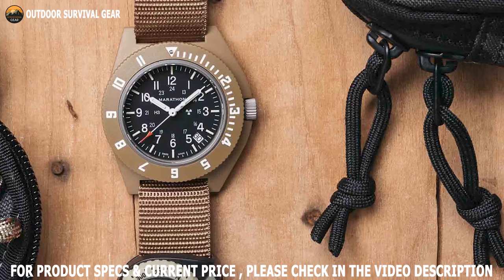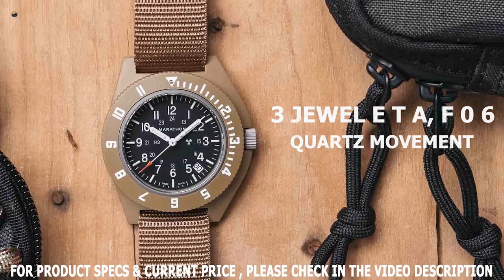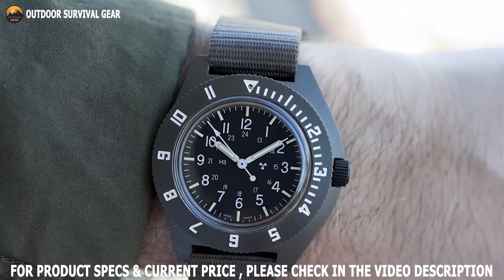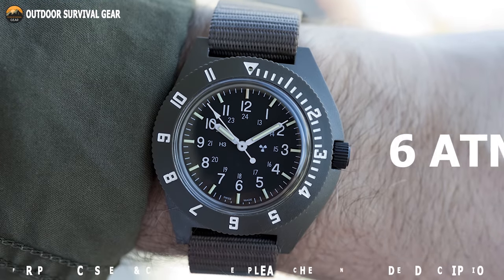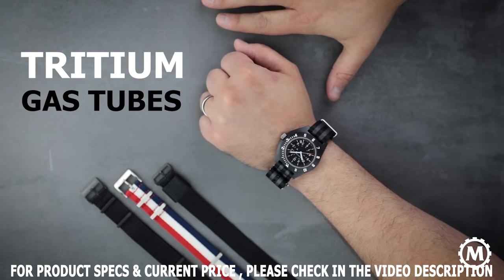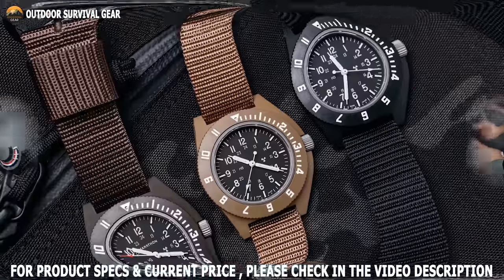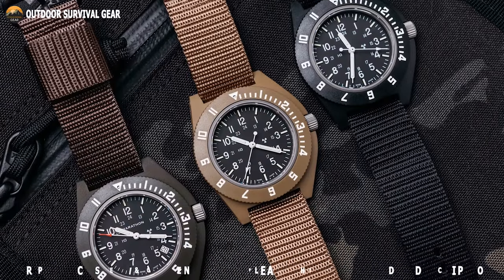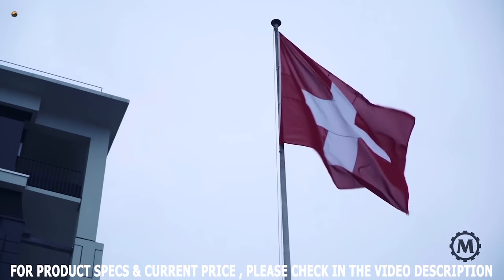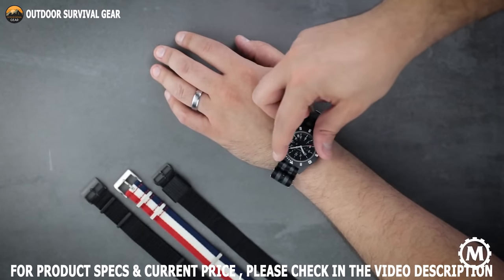Powered by a Swiss-made high-torque 3-joule ETA F06 quartz movement, this watch guarantees a high degree of accuracy and timekeeping. This 41mm watch also has 6 ATM waterproof capability and offers self-contained tritium gas tubes that ensure constant visibility in low-light situations. All in all, the Marathon Military Pilots Navigator Quartz combines military durability with Swiss craftsmanship, providing an accurate timepiece that will satisfy you for many years.